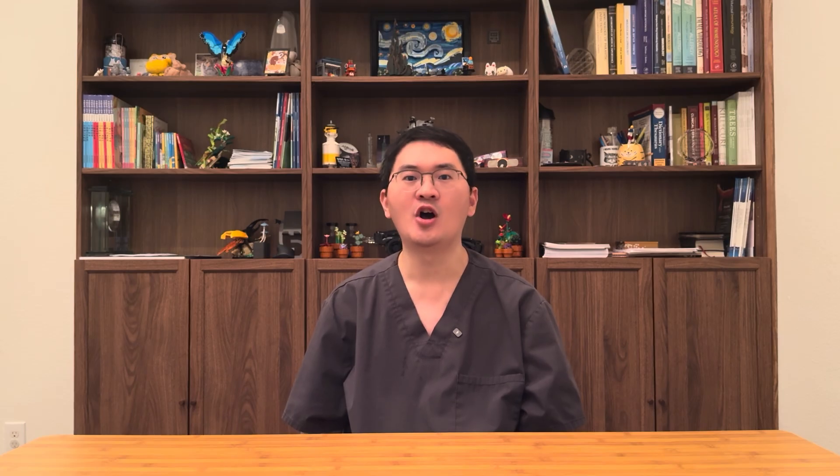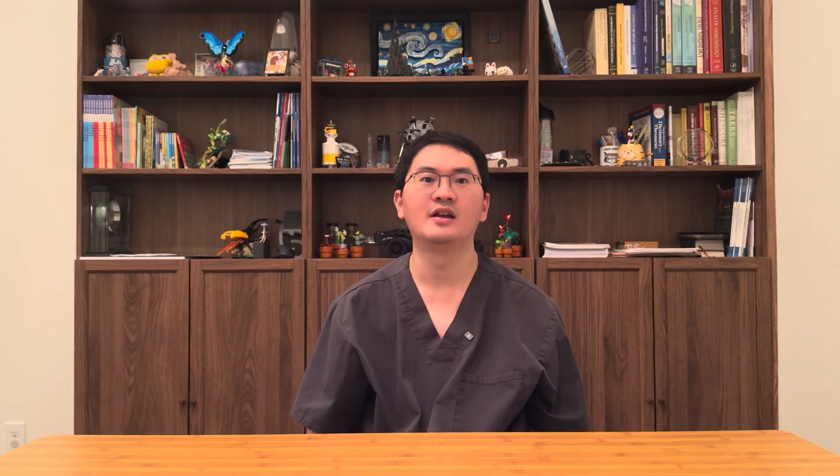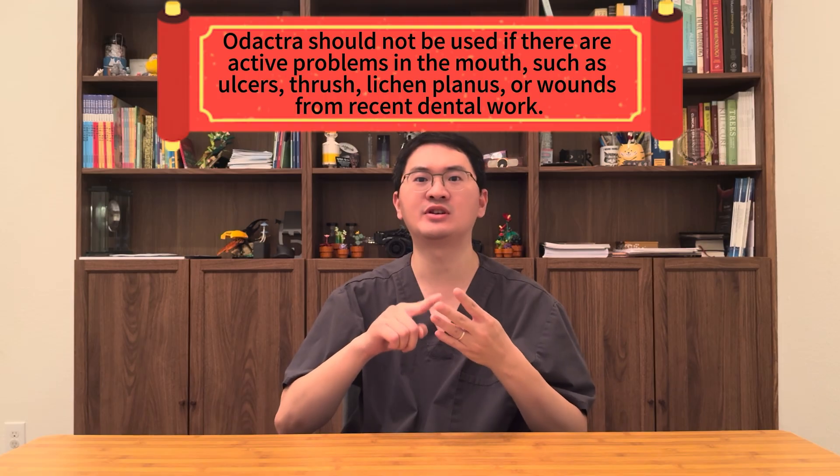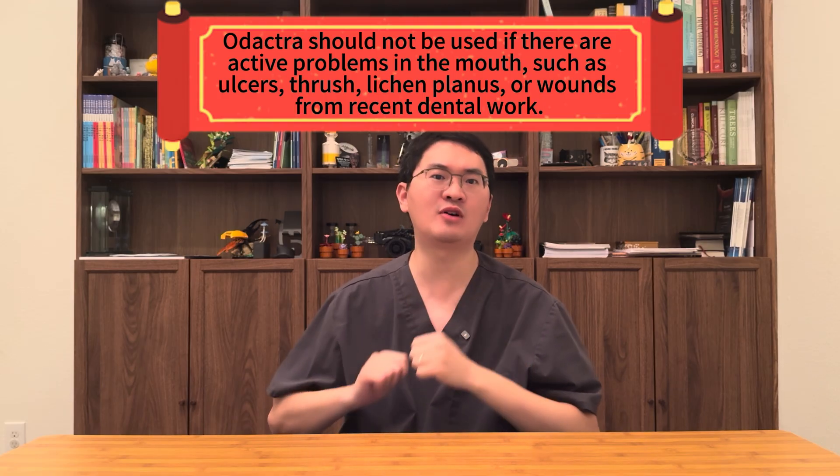If patients develop persistent swallowing problems or chest pain, treatment should be stopped and further evaluation pursued. Asthma is another key consideration. Because many patients with allergic rhinitis also have asthma, Odetra should not be taken during an acute asthma attack. Patients with recurrent asthma flares should be reassessed before continuing therapy. Finally, Odetra should not be used if there are active problems in the mouth, such as ulcers, thrush, lichen planus, or wounds from recent dental work. Therapy should be paused until the mouth has completely healed.